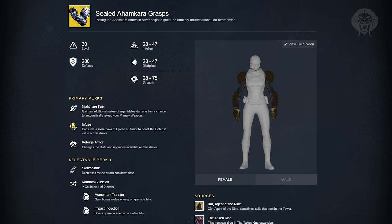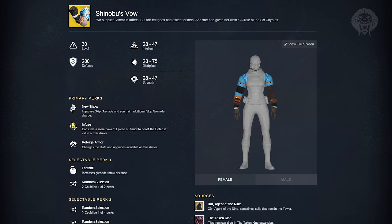Into the Gauntlets, we've got the Sealed Ahamkara Grasp for the Hunter. These allow you to gain an additional melee charge and melee damage has a chance to automatically reload your primary weapon — pretty cool, especially the extra melee charge, very similar to the Claws of Ahamkara for the Warlock. Next up we've got Shinobu's Vow — these look very powerful. They give you improved Skip Grenade and an additional Skip Grenade charge. Not only do you get two Skip Grenades but they'll also be improved, making these very powerful gauntlets for the Hunter.